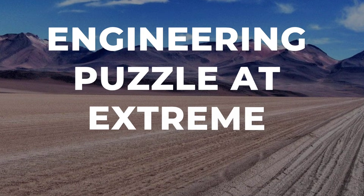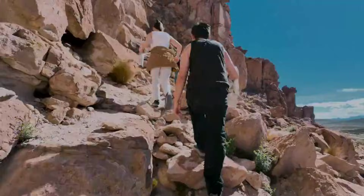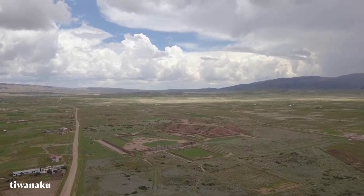High in the Bolivian Altiplano, at 12,500 feet above sea level, where the air holds half the oxygen you are breathing right now, stands a stone doorway that should not exist.